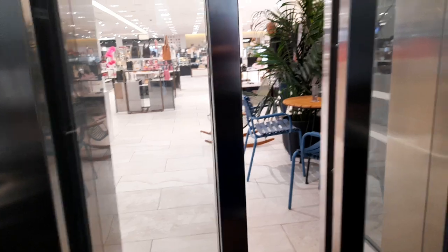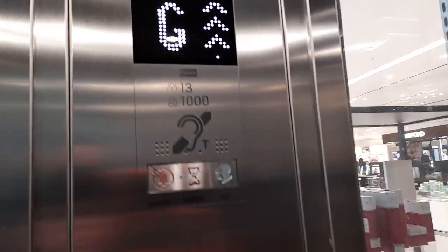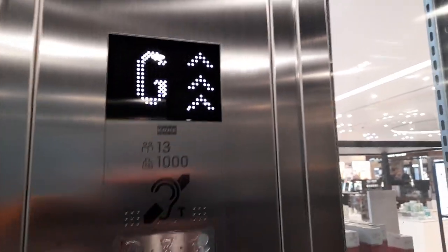Maybe we'll push street level all the way down and see what kind of journey it does. So it's a Kone, 15 persons, dating from 2016. The lift does take a while to move.